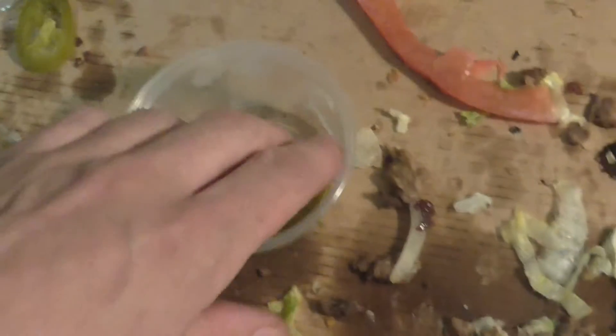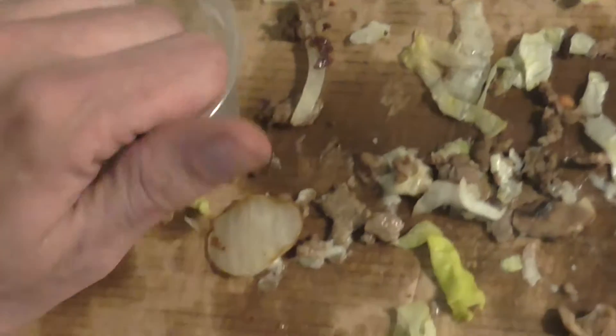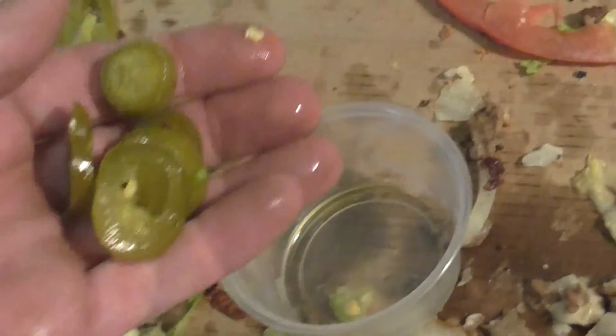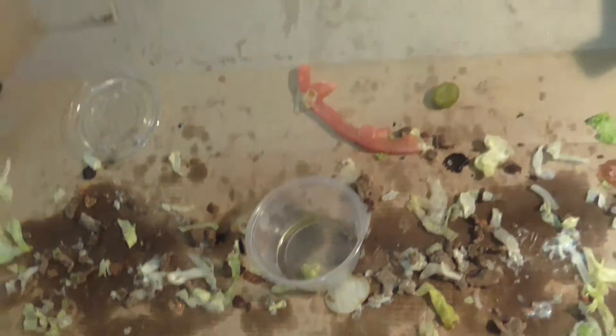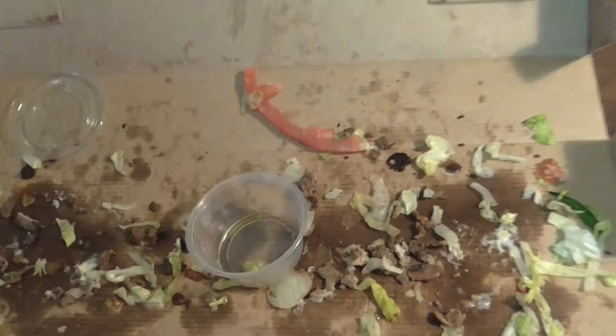I'm John Picker — John Picker's food reviews. Don't try that at home. I'm out.